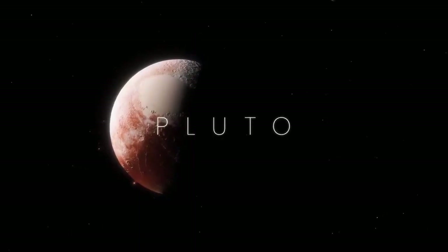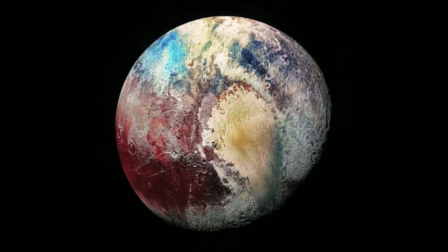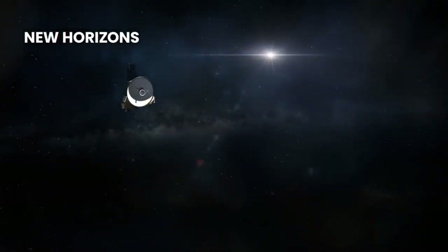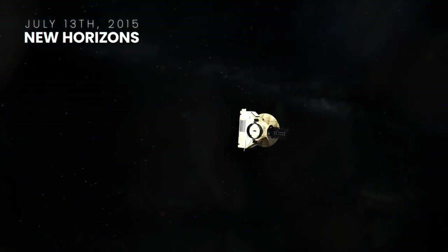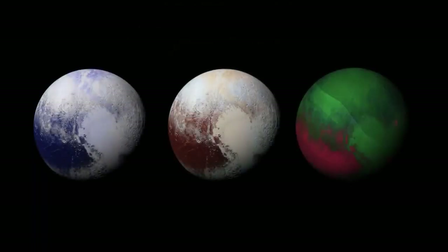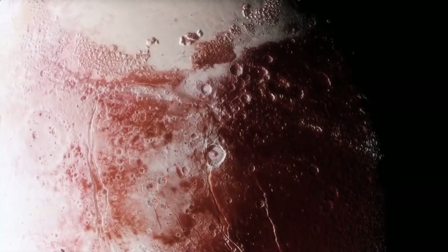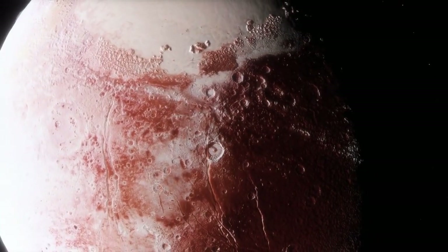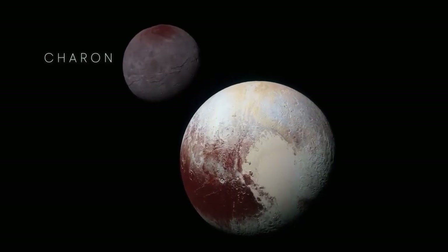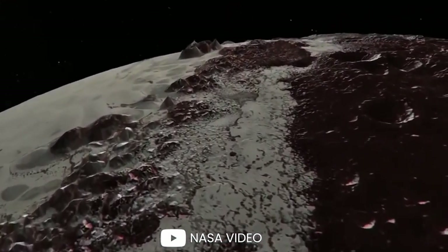Many argue whether Pluto is a planet or not, but one of the clearest images of Pluto you'll ever see was taken by the Long Range Reconnaissance Imager aboard NASA's New Horizons spacecraft on July 13, 2015. The next day, another image was put together by combining blue, red, and infrared images taken by the spacecraft. The New Horizons spacecraft continued to take crystal-clear images. Pluto also has a moon called Charon, as seen in this composite of enhanced color images. The most striking image shows mountains across an icy plain.